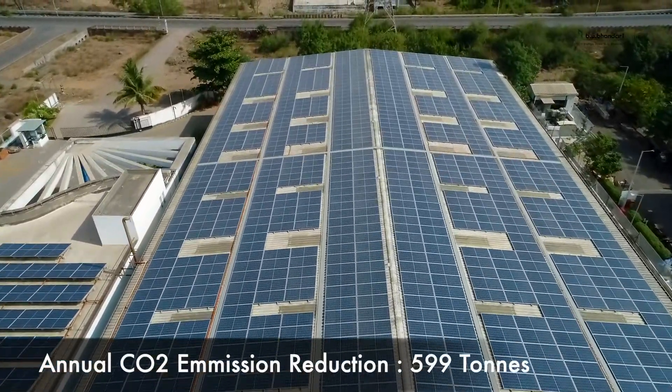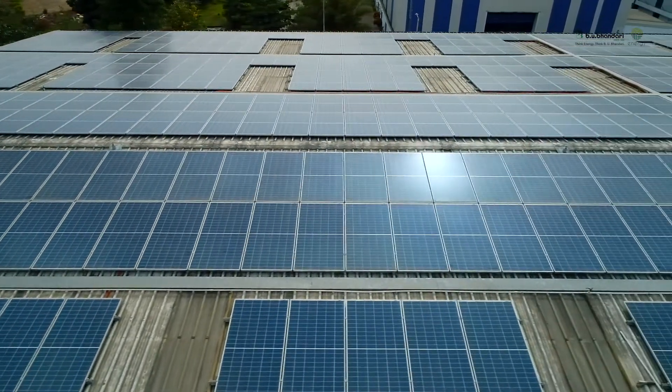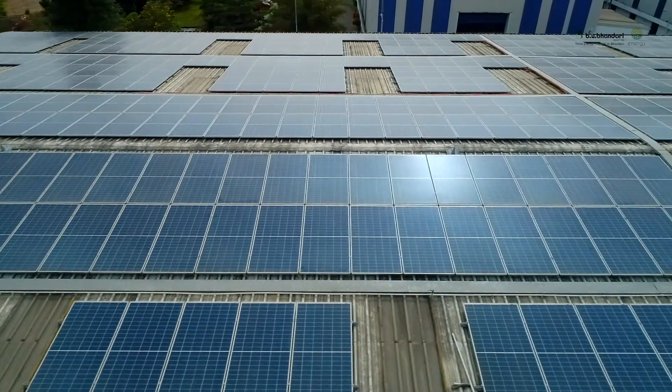We made up our mind that we would like to go in for solar power at our plant. We started scouting for good vendors who could provide very good service — not only installing the system, but also providing good after-sales service, because it's a long-term association. Being in manufacturing, we also did not want many disruptions. So we reviewed a lot of proposals from many suppliers.